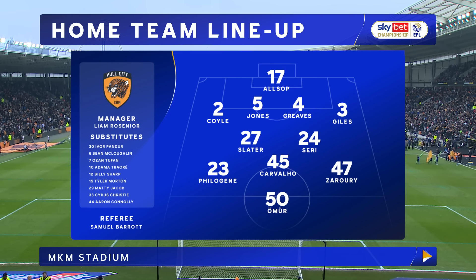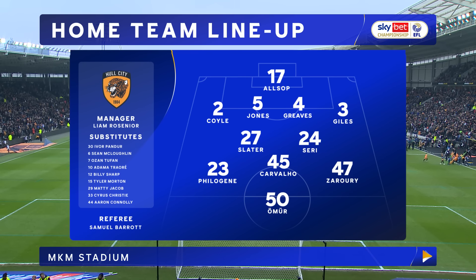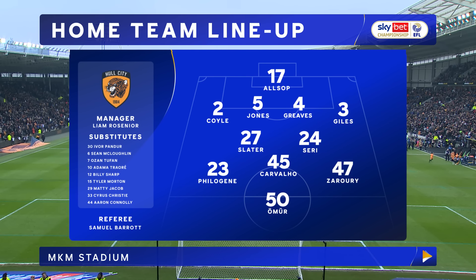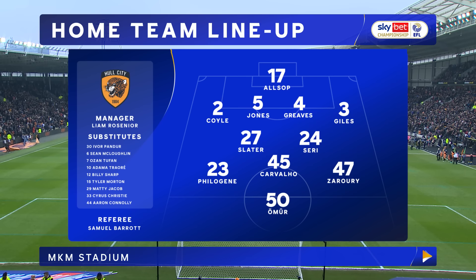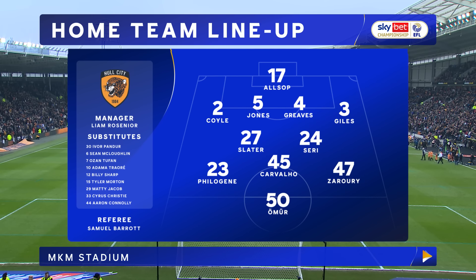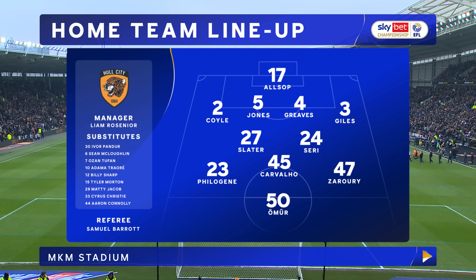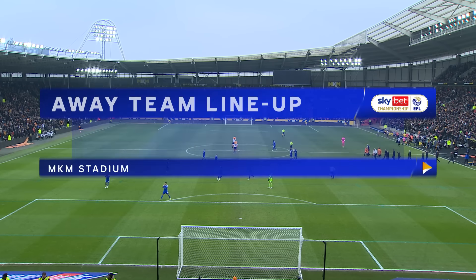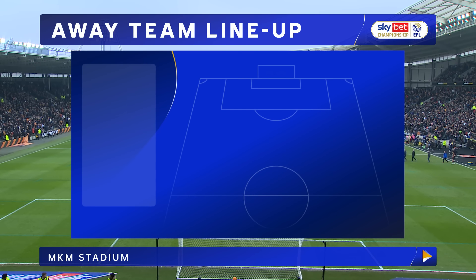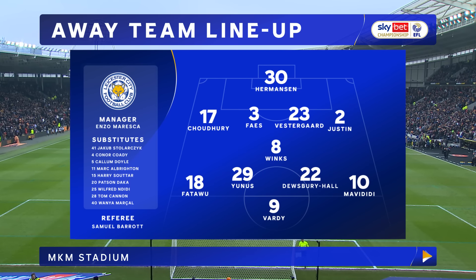Both sides today showing two changes from their midweek games. For Hull, it was a 1-1 draw here in controversial circumstances against Birmingham. Ozan Tufan was the scorer of the controversial goal — he drops to the bench, so too does Tyler Morton. In come Regan Slater and Anas Zahore. In goal it's Coyle, with Jones, Greaves and Giles as a back four. Slater and Seri holding in midfield, with Zahore, Carvalho and Philogene supporting Irma up front.